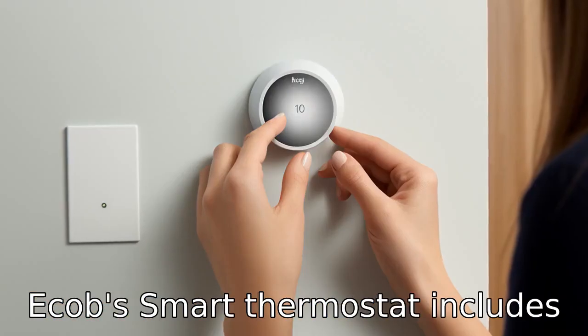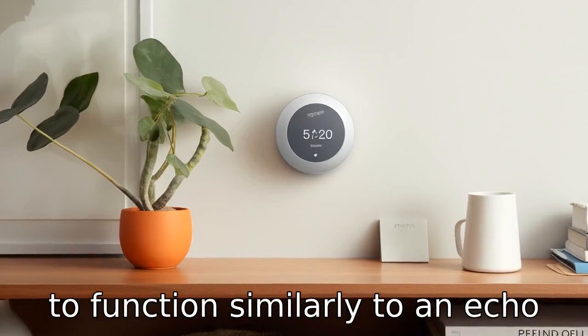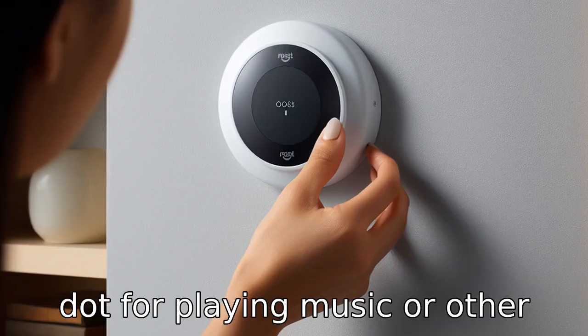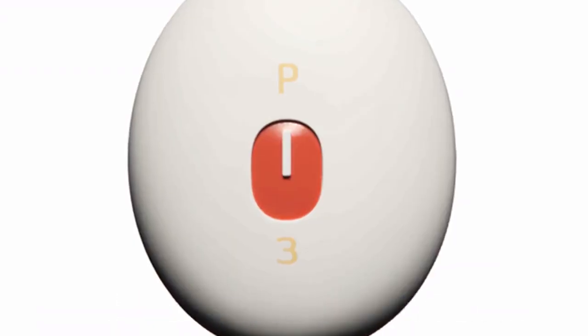Difference 8. Ecobee's smart thermostat includes a built-in speaker, enabling it to function similarly to an Echo Dot for playing music or other audio, a feature that Nest cannot claim as it lacks an integrated speaker for standalone use.